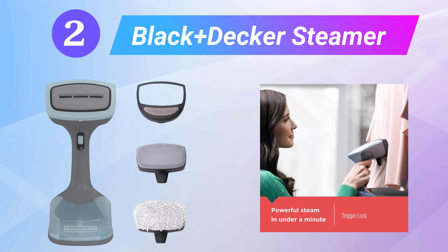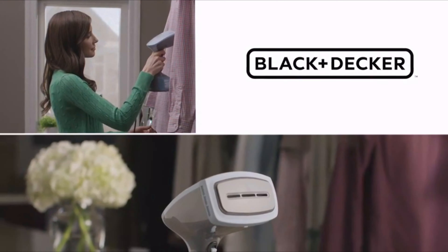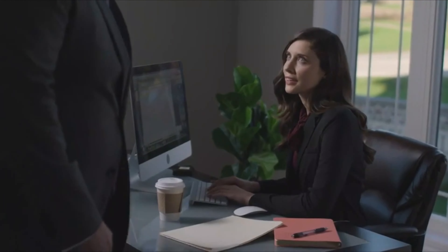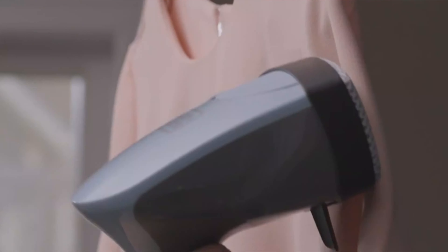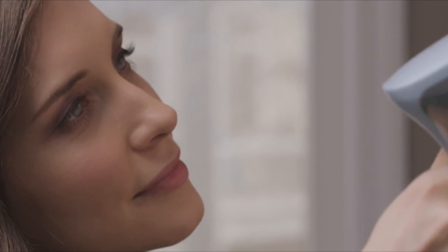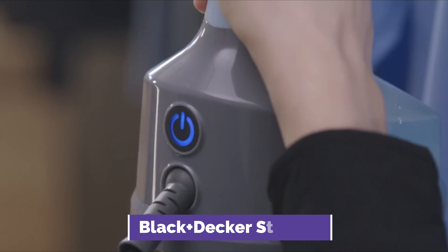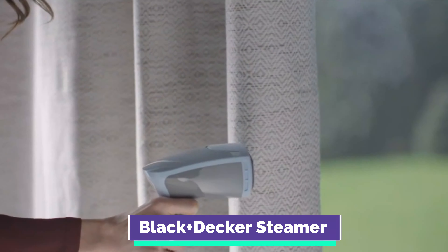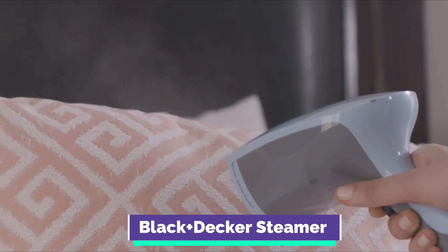Number 2: the Black+Decker Advanced Garment Steamer. The extra-long cord — 15 feet — makes it simple to reach high-up places like curtains and bed skirts that may be far from an outlet. Our experts also appreciate that it automatically shuts off after 15 minutes, so if you walk away and forget about it, safety won't be of concern. This garment steamer comes with attachments designed for upholstery, delicate fabrics, and lint removal, and we found the ability to lock it into continuous steam especially helpful for large tasks.